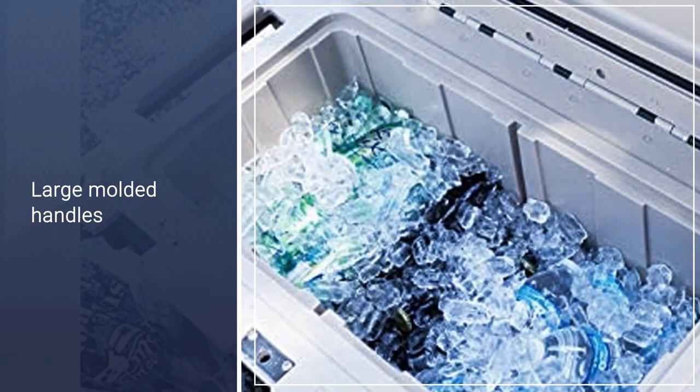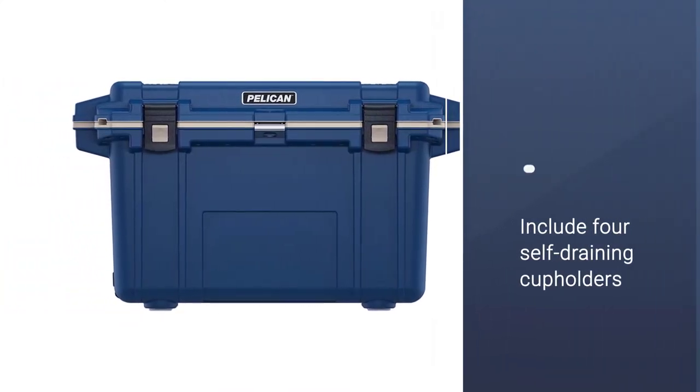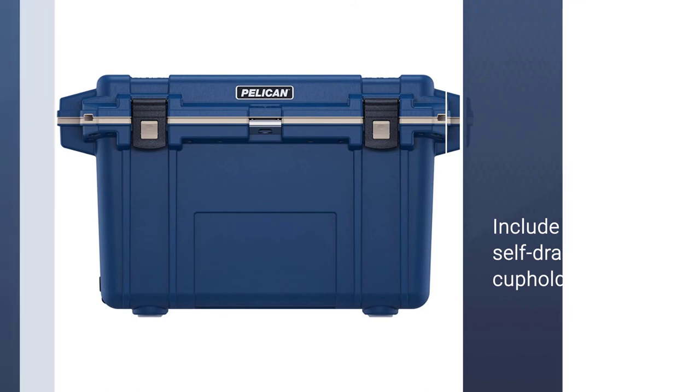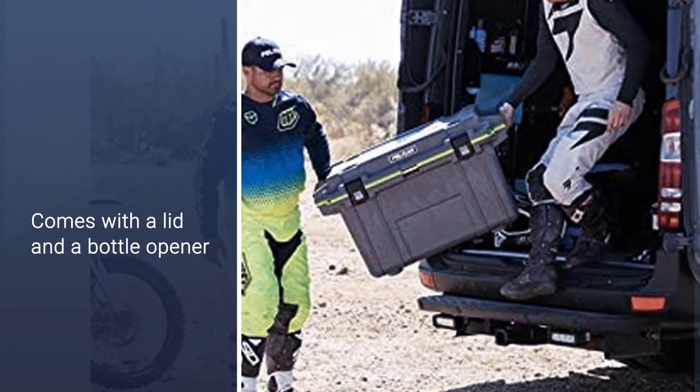Large molded handles on both sides allow two people to get a good grip on this beast. Additional features include four self-draining cup holders on the lid, a bottle opener, and non-skid rubber feet.